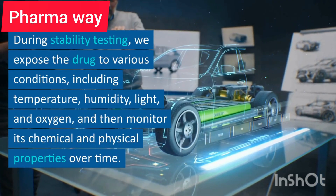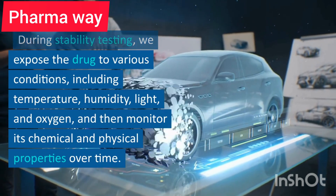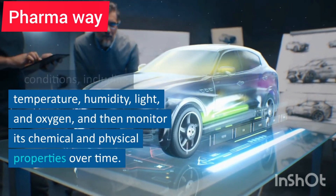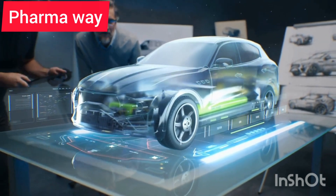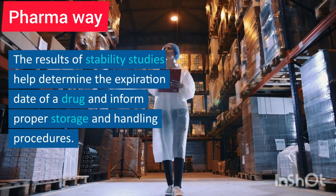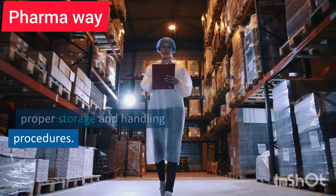During stability testing, we expose the drug to various conditions, including temperature, humidity, light, and oxygen, and then monitor its chemical and physical properties over time. The results of stability studies help determine the expiration date of a drug and inform proper storage and handling procedures.